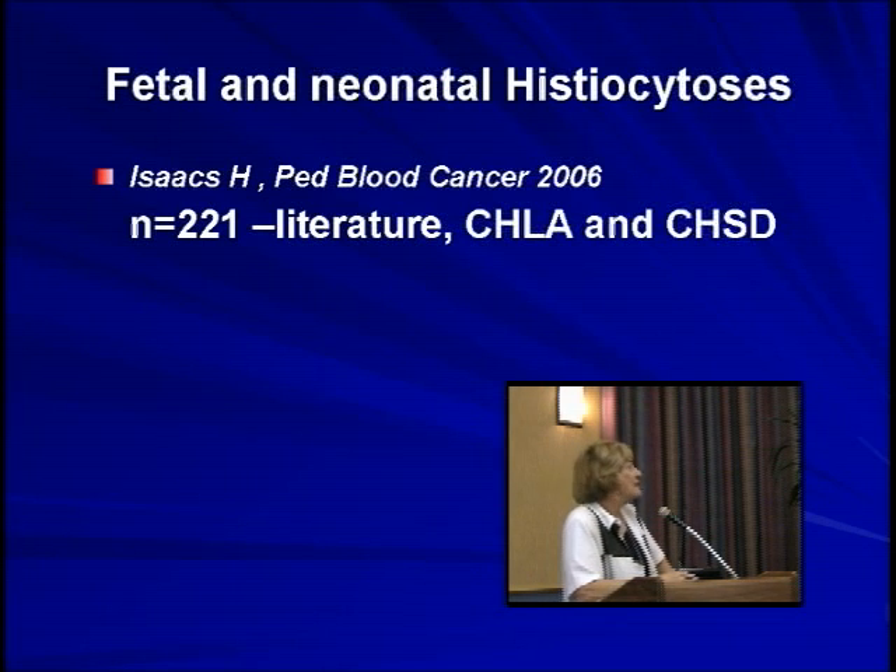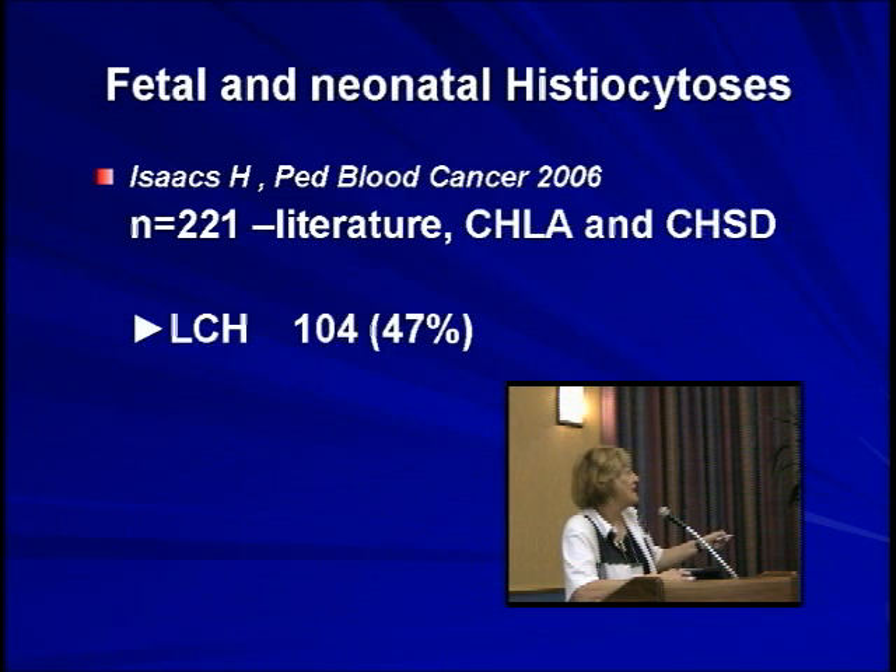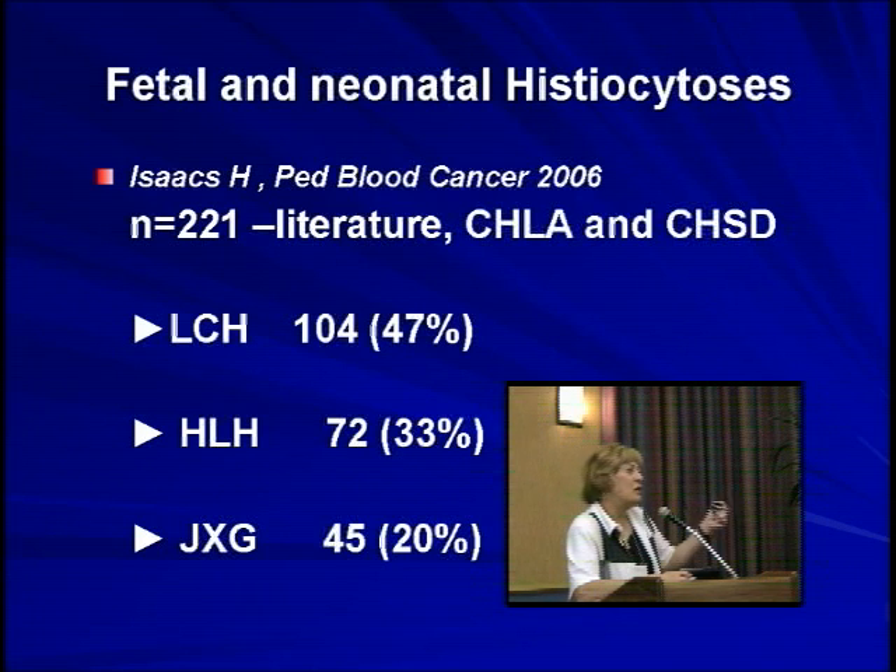How common is LCH in the newborn period? Dr. Isaacs published a series last year where he searched the literature for any reference to LCH in the newborn, and also looked at Children's Hospital of Los Angeles and Children's Hospital of San Diego. He found 221 patients, and the disease distribution was similar to histiocytosis in general — LCH being the commonest, then HLH, then juvenile xanthogranuloma. 47% in the newborn period were LCH.